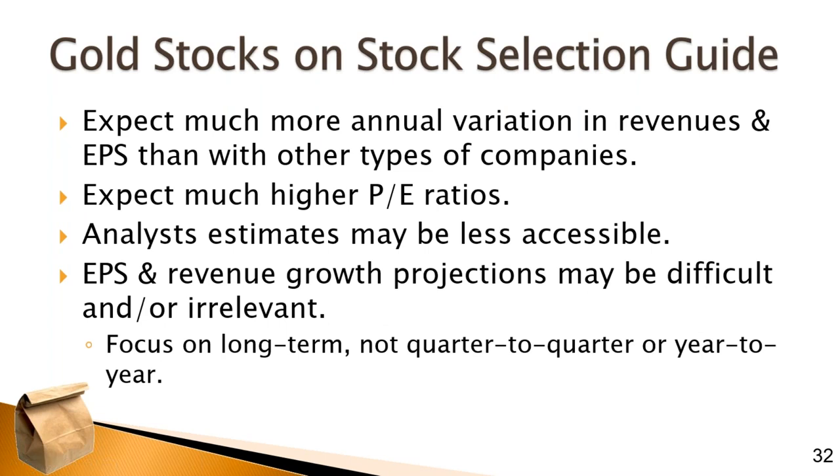Now we're going to look at the stock selection guide for these companies, but I want to warn you. You're going to see some annual variation in revenues, but the problem is the earnings are all over the map. They go from loss to gain and might have extended periods showing losses, then a great year — it has a lot to do with their costs and the cost of gold. They can only control one of those factors: their costs of mining. They can't affect the price of gold.